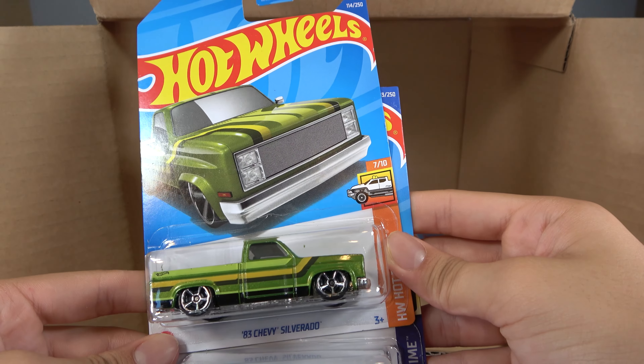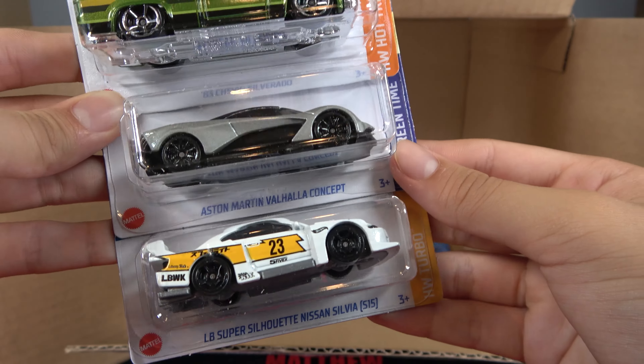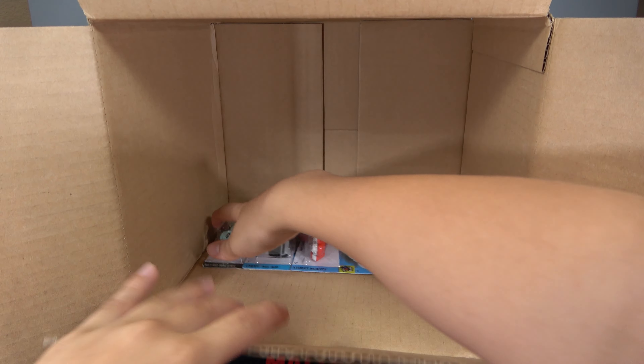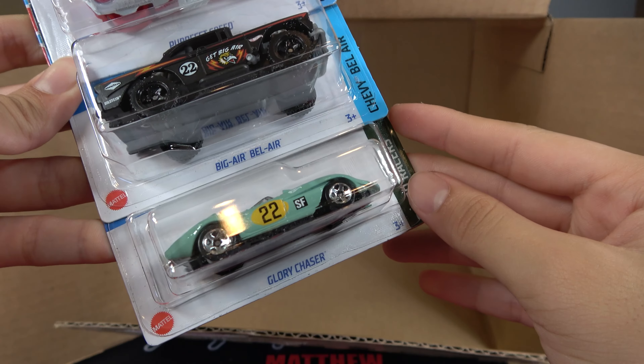Another 83 Chevy Silverado, another Aston Martin Valhalla, another Nissan Silvia Super Silhouette. And the last three cars in this case are the Perfect Speed, Big Air Bel Air, and Glory Chaser.